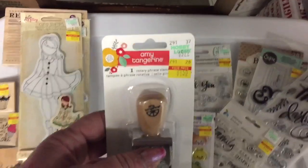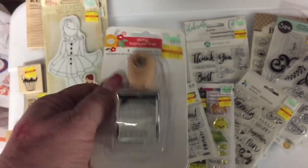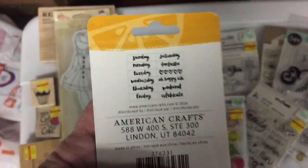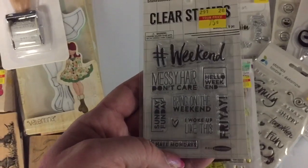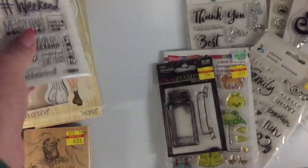Found one of these little Amy Tangerine stamps for $1.50. Here are the little sayings it has: Fantastic, Oh Happy Life, Weekend, Celebrate. Can never have enough of those. This one was $0.75 — Messy Hair Don't Care, Hello Weekend, Bring on the Weekend, I Woke Up Like This. I sure did!